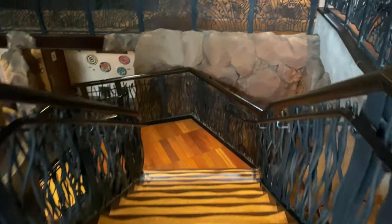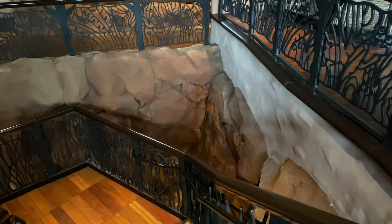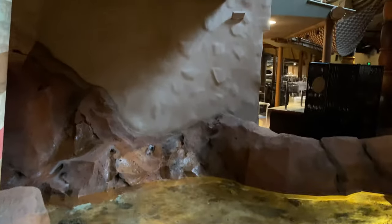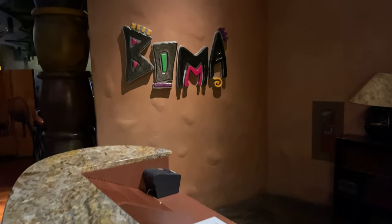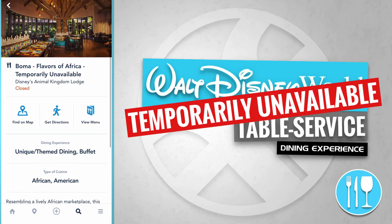We're going to go down these steps. If you look carefully just over to the right-hand side, there's Victoria Falls. Coming back up the steps — and if you look over to the left-hand side, there's Victoria Falls again. Just off in the distance is Boma. We've come up to the Boma check-in desk, but sadly Boma's temporarily unavailable today.